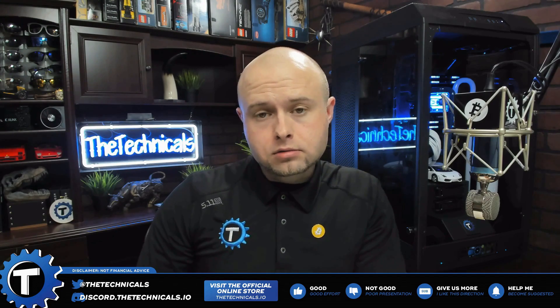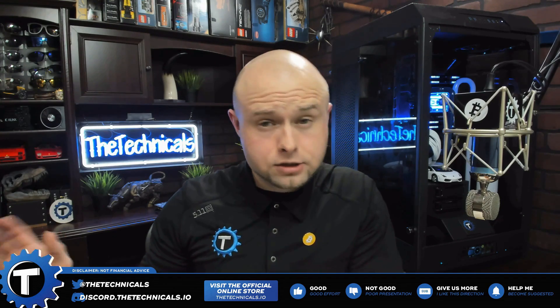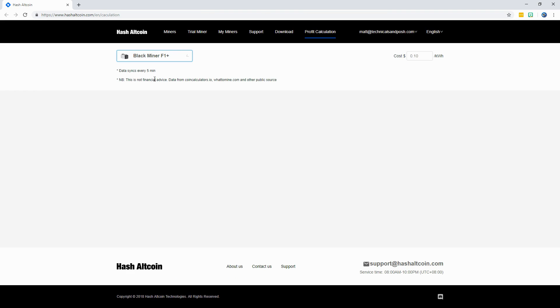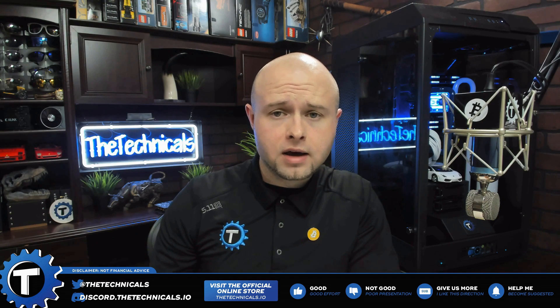Last time when we were comparing the F1 Plus to the regular model and the BCU 1525, we took a look at OX, Tribus, and Skeen. Black Miner has actually put a profit calculator on their website — they put this on there for people who are curious as to what the most profitable coin is. Many other resources exist out there, but they put this right there on their site so you can plug in and see. Many of the coins that are very profitable are not listed, or are very small, low liquidity, low volume coins. You're going to have to watch out for that.